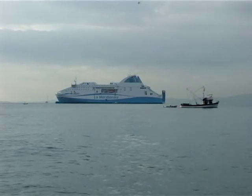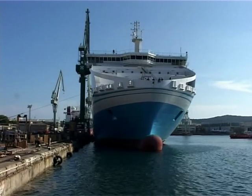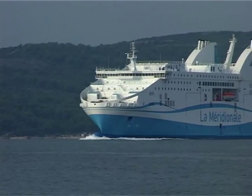Piana, Brodosplit's new construction number 468, left the port of Split's shipyard in December 2011 in order to join the French fleet customer, shipping company Siemen.